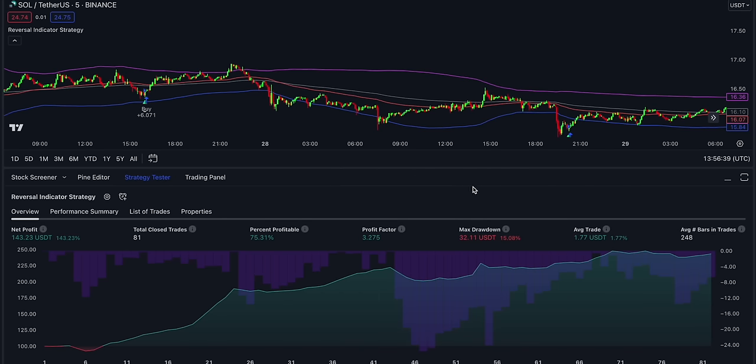We're on the Solana USDT price chart on the 5-minute timeframe. Here are the backtest results: the winning ratio is 75%, we had 81 closed trades, net profit is 143%, and the maximum drawdown is 15%. For such a simple strategy, the results are quite satisfactory. As a side note, you can add a volume filter to the script in order to reduce the number of losing trades even further.